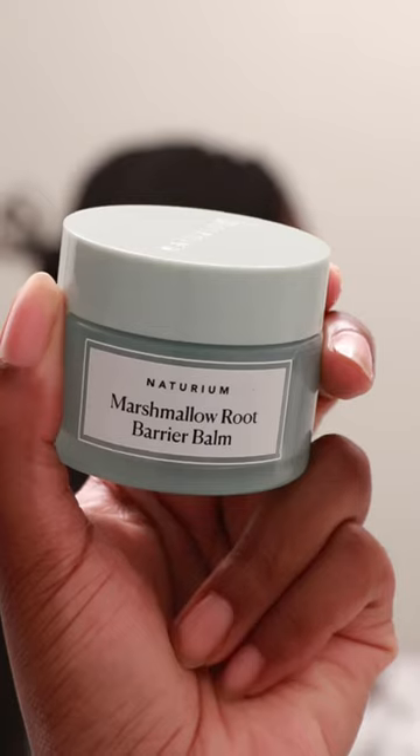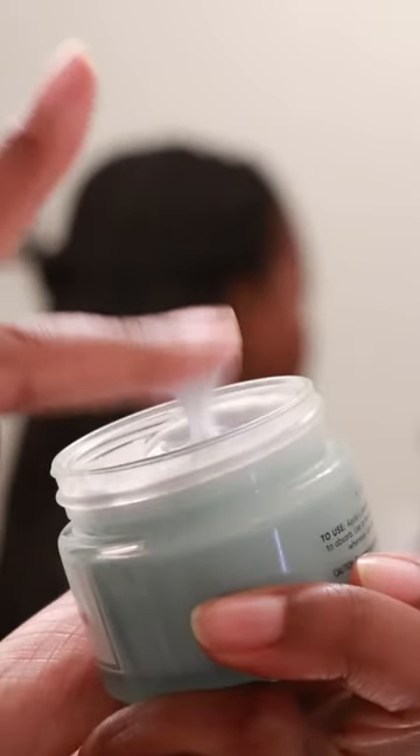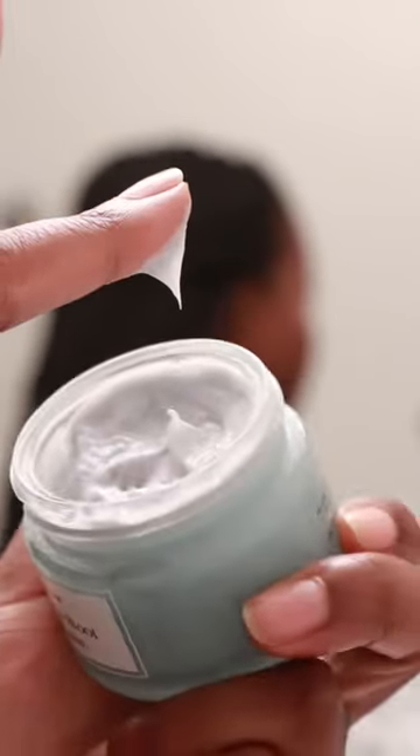Naturium's moisturizers have me in a chokehold, I swear, because this is another gem. This moisturizer gives you such a supple juicy finish to the skin without feeling greasy or super heavy. It's a very thick moisturizer so I personally apply it very sparingly, but it has come clutch when I'm using retinol at night.